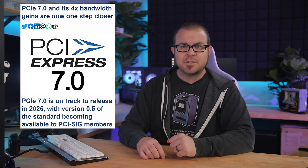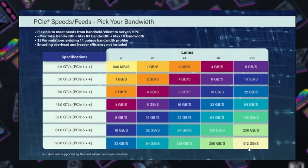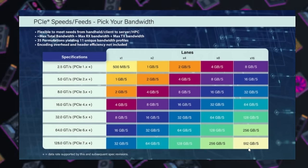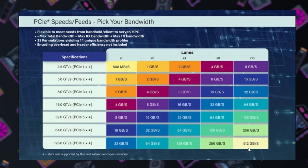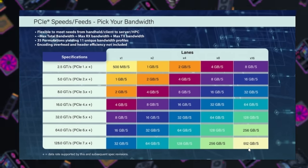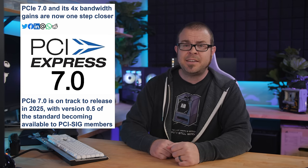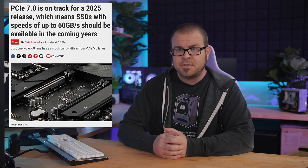PCI Express 7.0 is on track, according to reports, so stop feeling so smug about your PC's PCIe Gen 5 support. Traditionally, PCIe generations double bandwidth each time, making Gen 7 four times as bandwidthy as Gen 5 — capable of a 128 gigatransfer per second raw bitrate and up to 512 gigabytes per second bi-directionally via the full-size x16 configuration. Practically speaking, that could mean SSDs with 60 gigabytes per second transfer rates. They've released version 0.5 as development continues; it's supposed to be finalized in 2025, and devices supporting the standard are expected in 2026 or 2027.